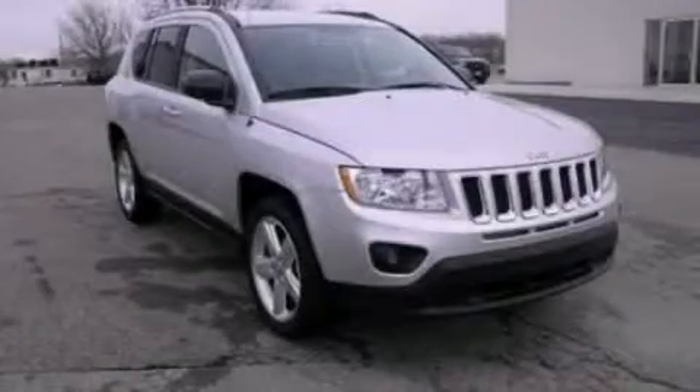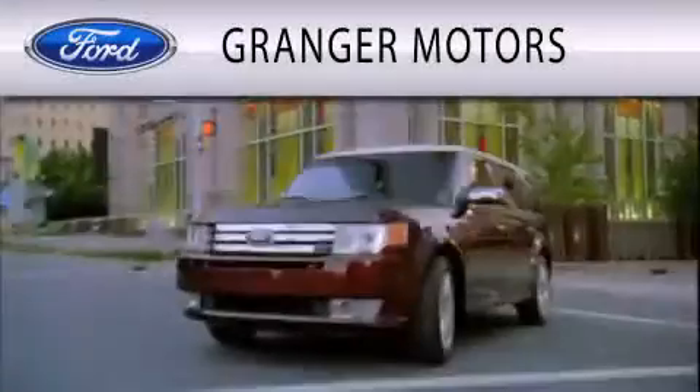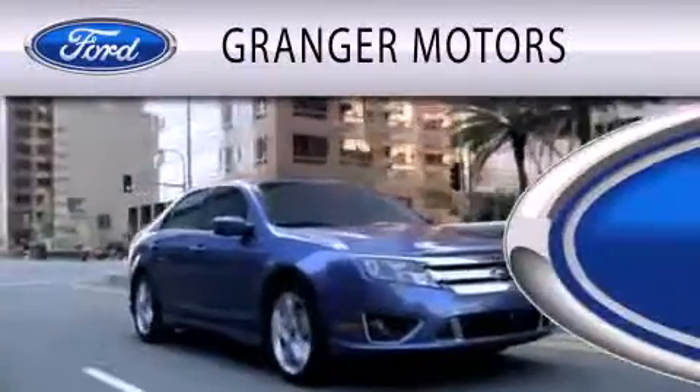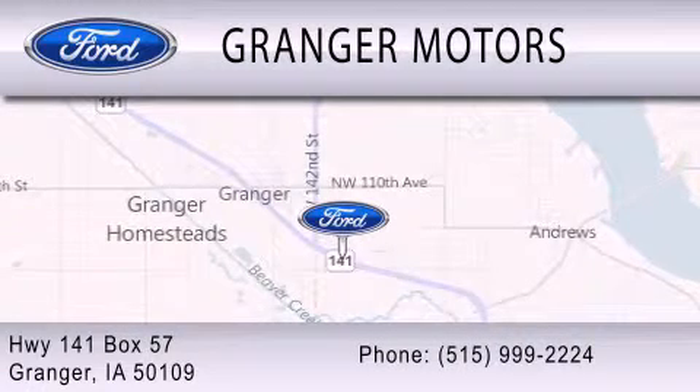Contact us today and schedule your opportunity to see this vehicle in person. Granger Motors is dedicated to doing everything possible to ensure that the experience you have selecting your vehicle is as pleasant as possible. We are located at Highway 141, Box 57 in Granger.